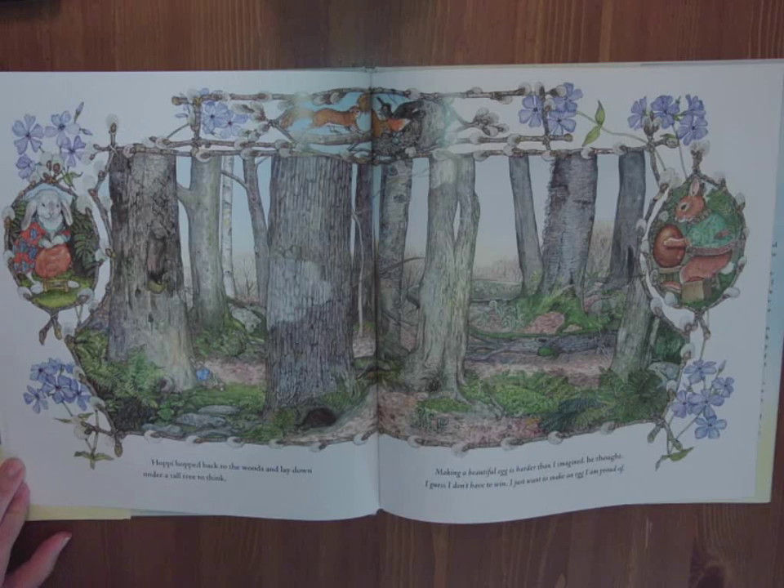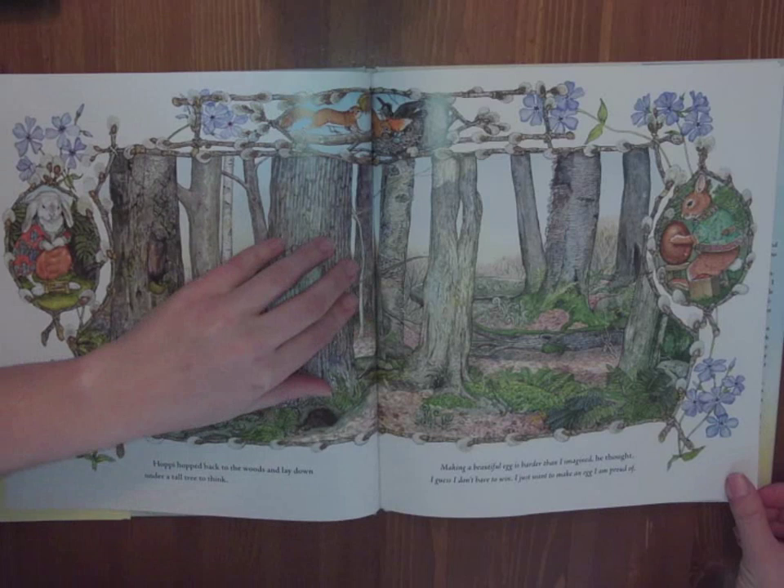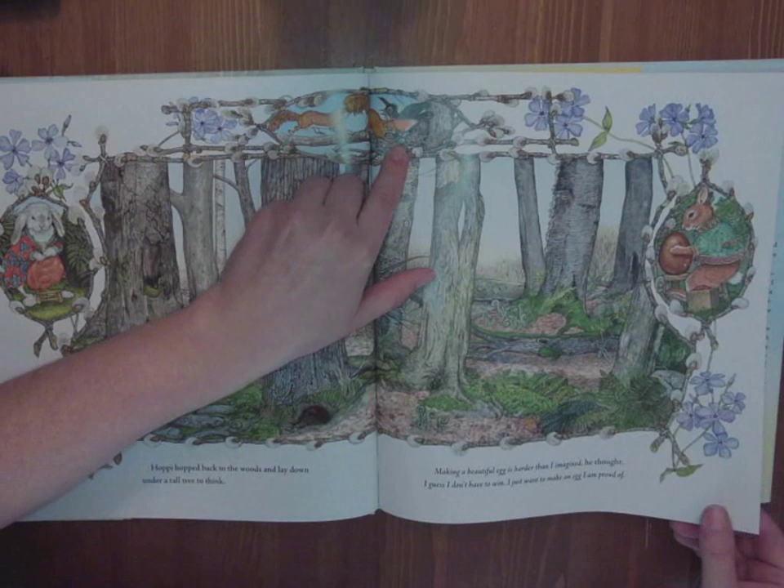Hoppy hopped back to the woods and lay down under a tall tree to think. Making a beautiful egg is harder than I imagined, he thought. I guess I don't have to win. I just want to make an egg that I'm proud of. All the bunnies are still hard at work. Look at this frisky squirrel coming over to try to steal a little egg that Mother Robin is sitting on.